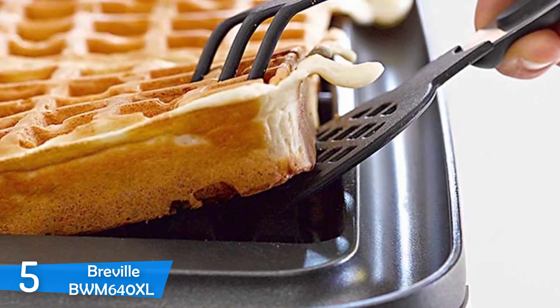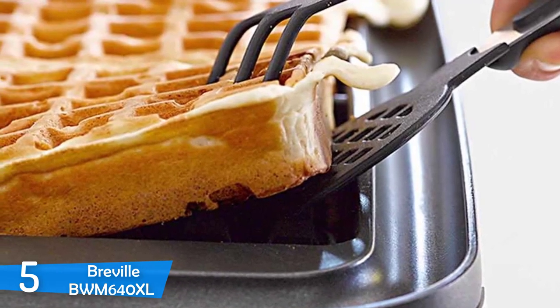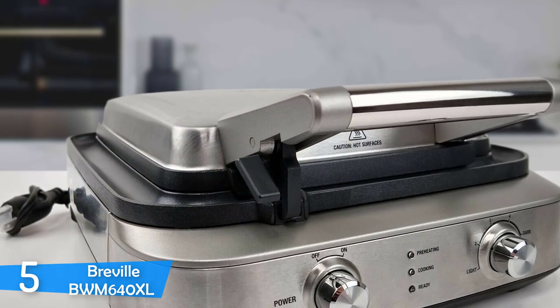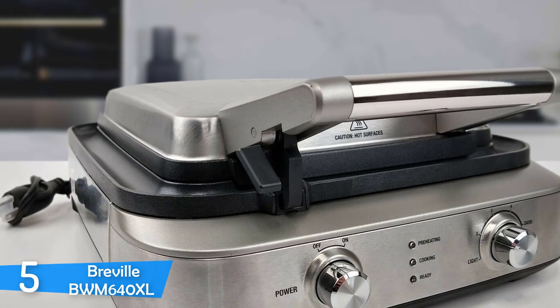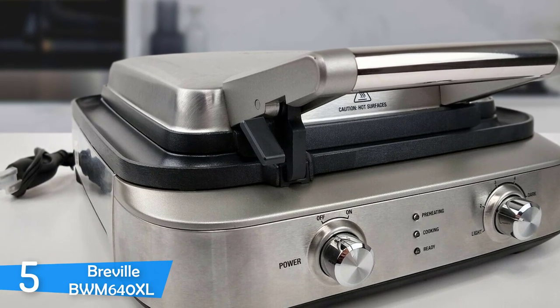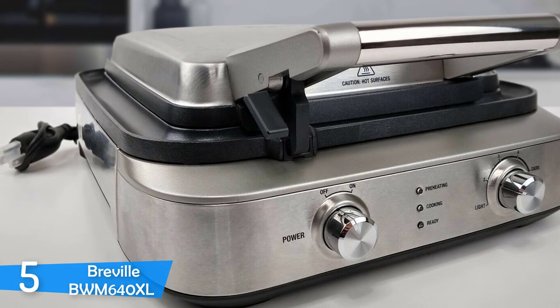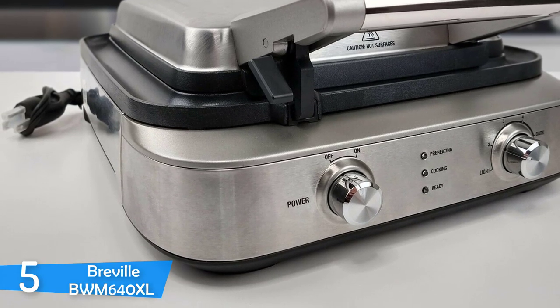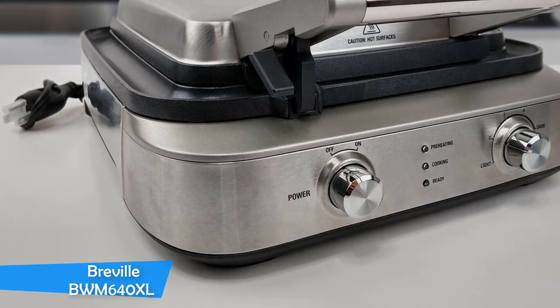Also, if you forget your waffle while you're doing something else, the temperature automatically drops and it beeps every few seconds to alert you. It's a very large and heavy machine, making portability and storage hard and time consuming, and the price of the device is very high for a waffle machine. But if you love waffles and want to cook perfect waffles every single time, don't miss this one.